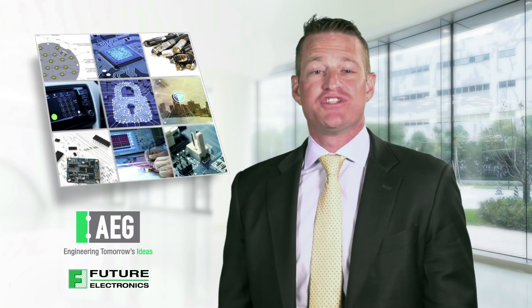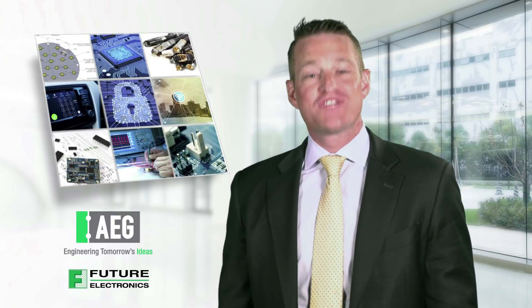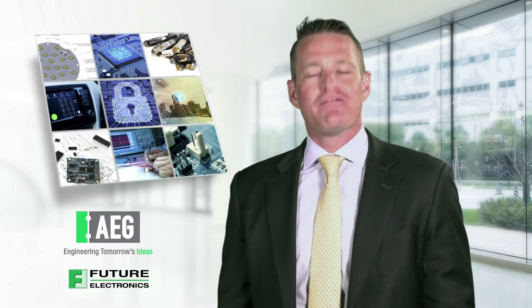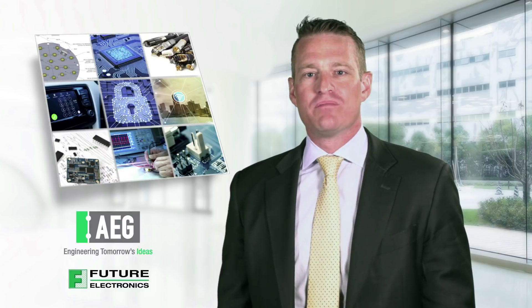Future's globally integrated engineering capabilities are best in class, and we're dedicated to ensuring that our customers have access to the best engineering support in the industry. We're committed to providing customers with the best fit from supplier agnostic solutions, and we continue to invest in engineering programs and resources for our personnel and our customers. Our engineering resources make Future Electronics far more than a distributor — we're an essential, value-added partner at every stage of your product lifecycle. Contact your account manager and discover how much engineering value we can provide to your business today.